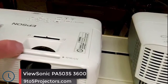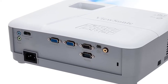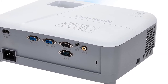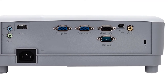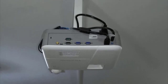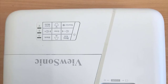Number 2: ViewSonic PA503S 3600. This is a versatile classroom projector that gives you a massive 120 inches of projection power from anywhere between 8 to 15 feet away. With an image size between 30 and 300 inches, this is perfect for any teacher looking to show their students images, videos, and interactive programs. This projector has one of the longest lamp lives among its competition, with its super eco mode giving you over 15,000 hours of light power at a super powerful 3600 lumens.